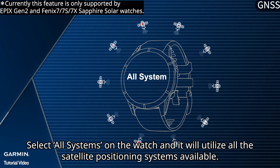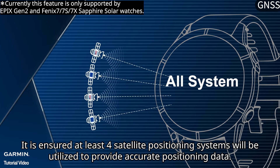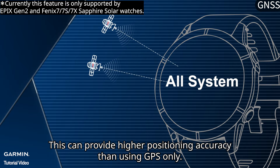Select ALL SYSTEMS on the watch and it will utilize all the satellite positioning systems available. It is ensured that at least four satellite positioning systems will be utilized to provide accurate positioning data, which can provide higher positioning accuracy than using GPS only.